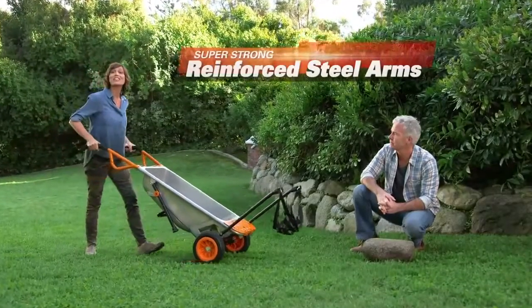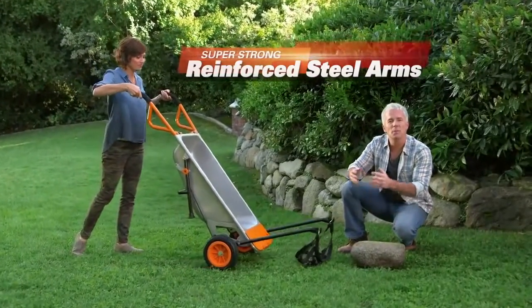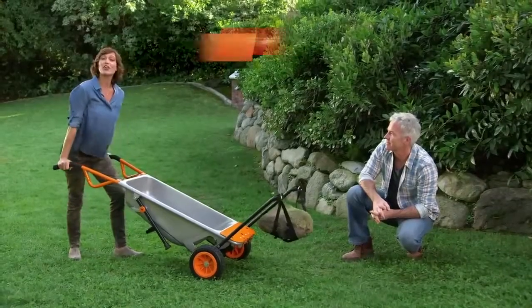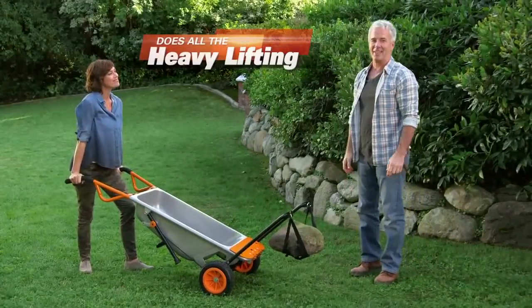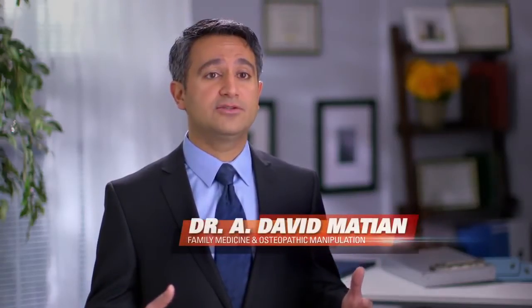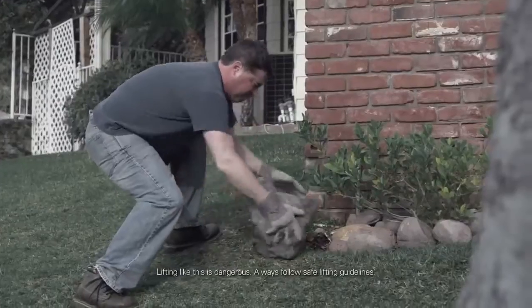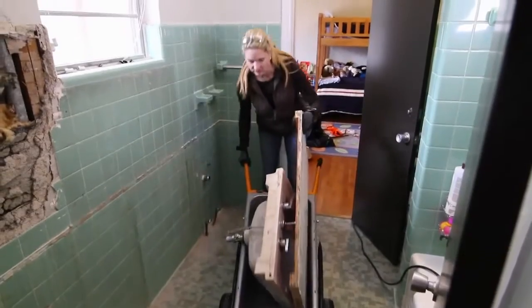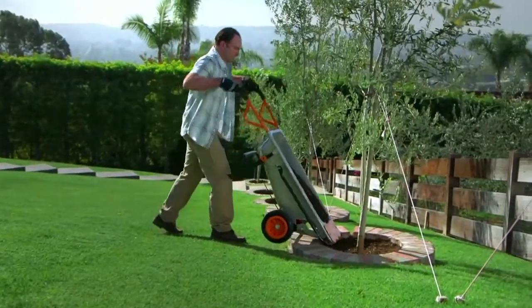When you lift something heavy from the ground, you can really injure your back. Not anymore, thanks to AeroCart's reinforced steel arms. You simply lay down the special lifting net, then roll the item on top of it — now the AeroCart does the work for you. When we're doing yard work, we're literally breaking down our tissue — straining our ligaments, tearing our muscles. Using a tool like the AeroCart helps distribute the forces evenly in natural positions to help reduce the chances of injury. I definitely recommend the AeroCart, both professionally and personally.